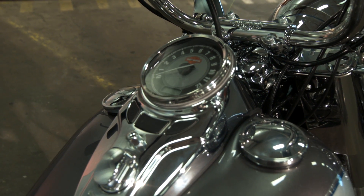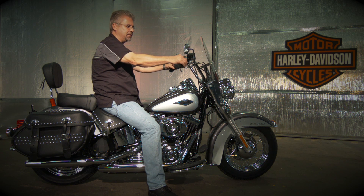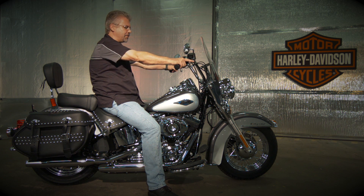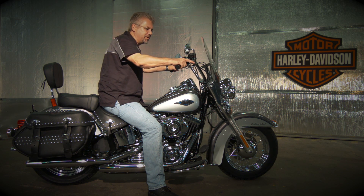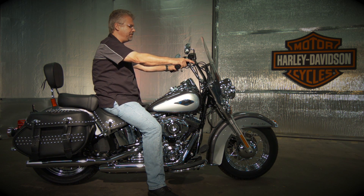As with all Softails, the seat position is great. It's low. You've got a great center of gravity. It makes you feel real confident. The handle bars are a little higher and they're pulled back. It feels real good.